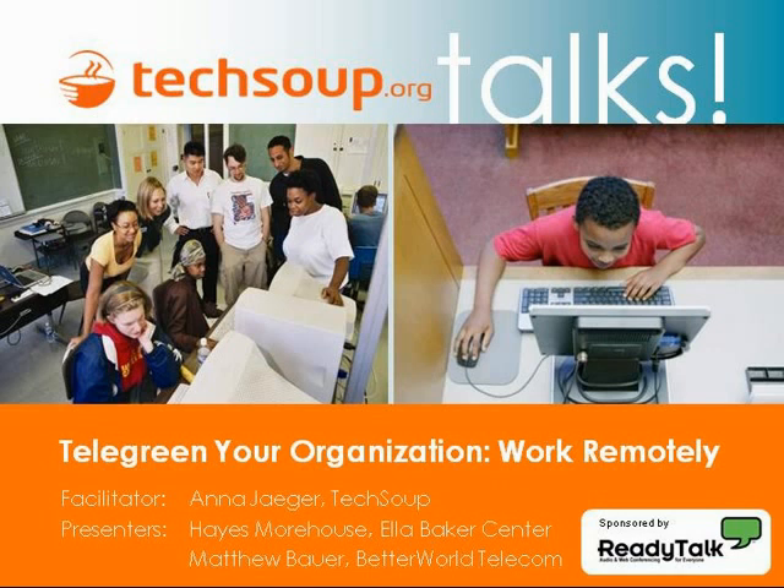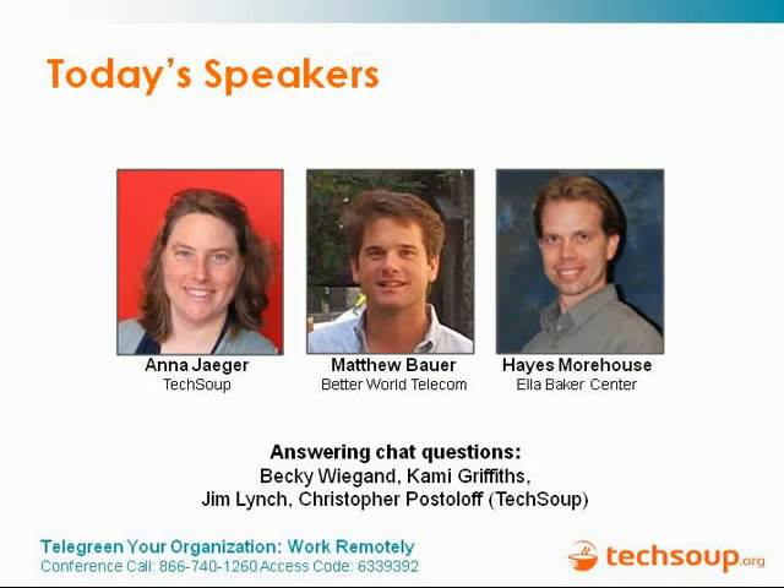Facilitating the webinar with me will be Anna Yeager, also from TechSoup, the co-director of our Green Tech Initiative. We will be featuring two presenters: Hayes Morehouse from the Ella Baker Center and Matthew Bauer from Better World Telecom. For those of you who have raised your hands, you are welcome to put those hands down. If you have a question throughout the webinar, you can raise your hand and one of the people monitoring the chat can follow up with you directly.